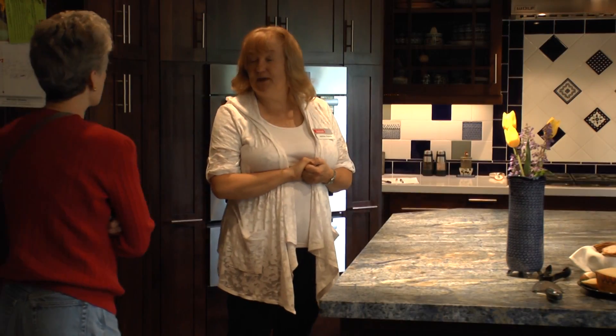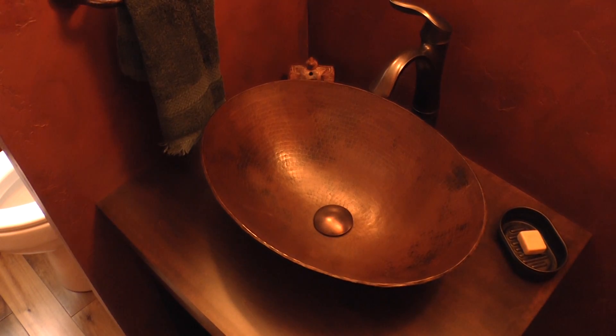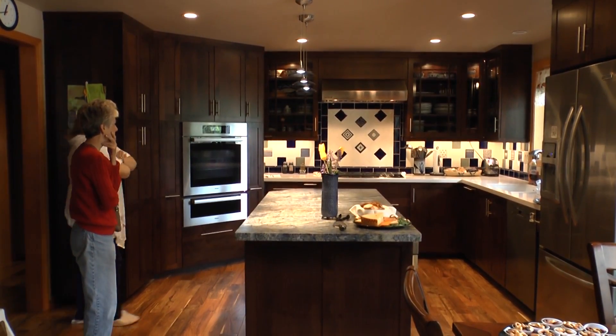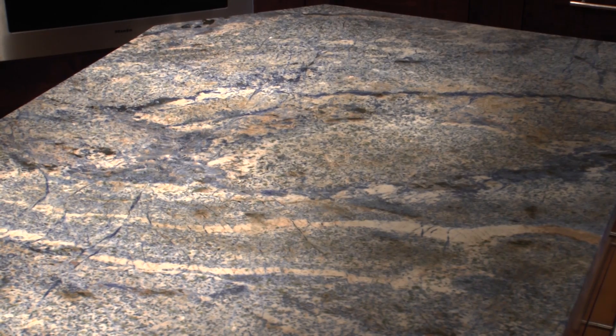Paul Higg was the project manager at this home, which features an extensive kitchen, powder bath, and utility room renovation. You can see the owner chose rich, colorful cabinets and a stunning acid-washed island countertop.